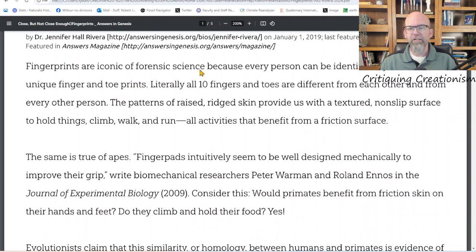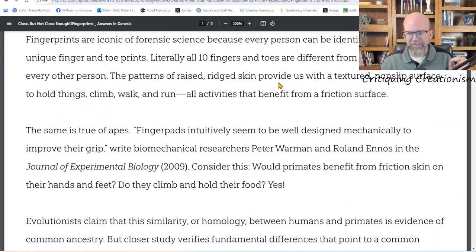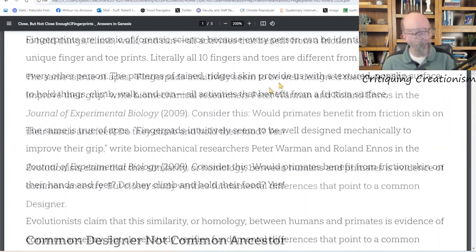The article is being republished on August 18th, 2024. As she says, fingerprints are iconic of forensic science because every person can be identified by his or her unique finger or toe prints — literally all 10 fingers and toes are different from each other and from every other person. I have a quantitative genetics lab in which we look at fingerprints, so I'm used to observing these variations. The patterns of raised skin provide a textured, non-slip surface to hold things, climb, walk, and run.